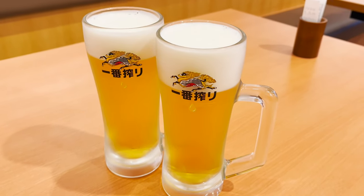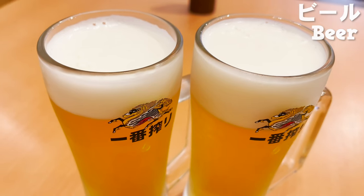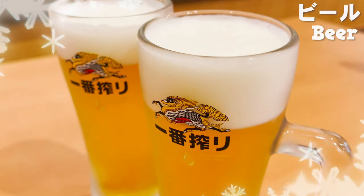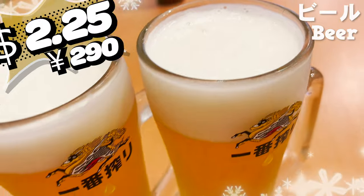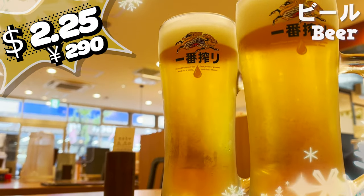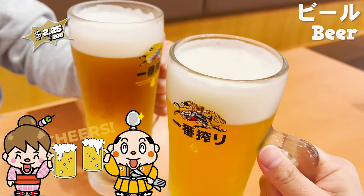Here comes the beer. Nothing like a nice, cold glass of beer. The price is $2.25. That's so cheap. Cheers!